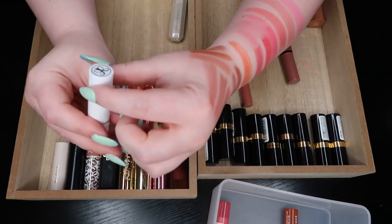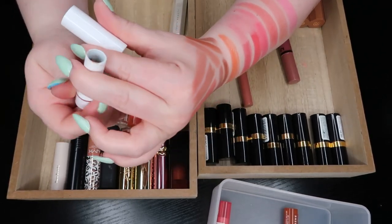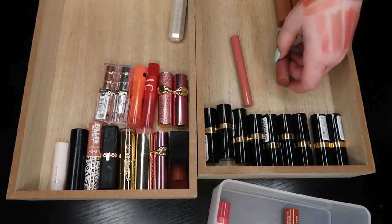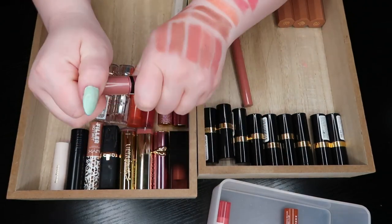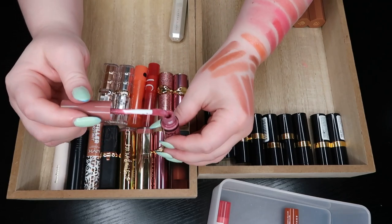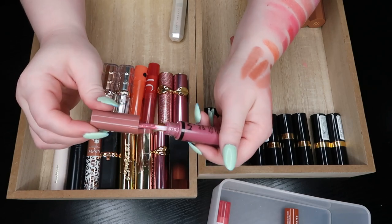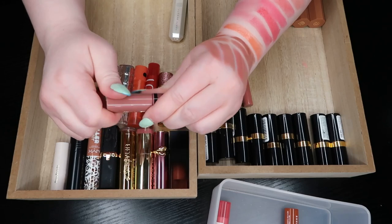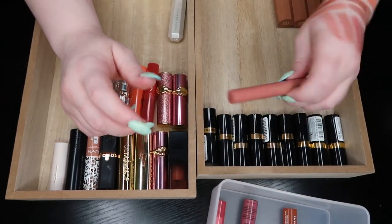The Anastasia Beverly Hills Coconut Matte lipstick — that's a matte so I'm going to put this with the mattes. The NYX Butter Gloss in Angel Food Cake — this should have been in my glosses probably, but I'm going to go ahead and get rid of it. I think this one is legit from back when these were popping on YouTube, so it's probably expired.